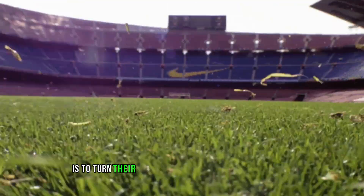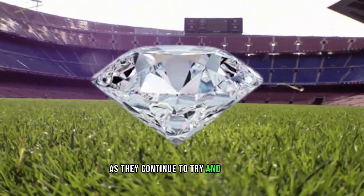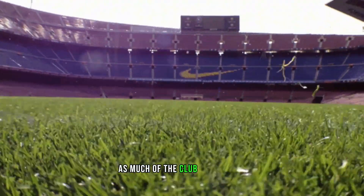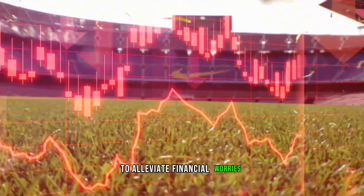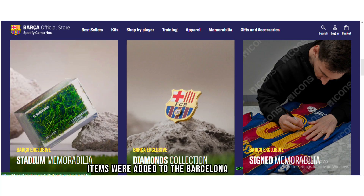Barcelona's next plan is to turn their old football field into a diamond mine, as they continue to try and sell off as much of the club as they can to alleviate financial worries. On Monday morning, a number of new items were added to the Barcelona shop online.